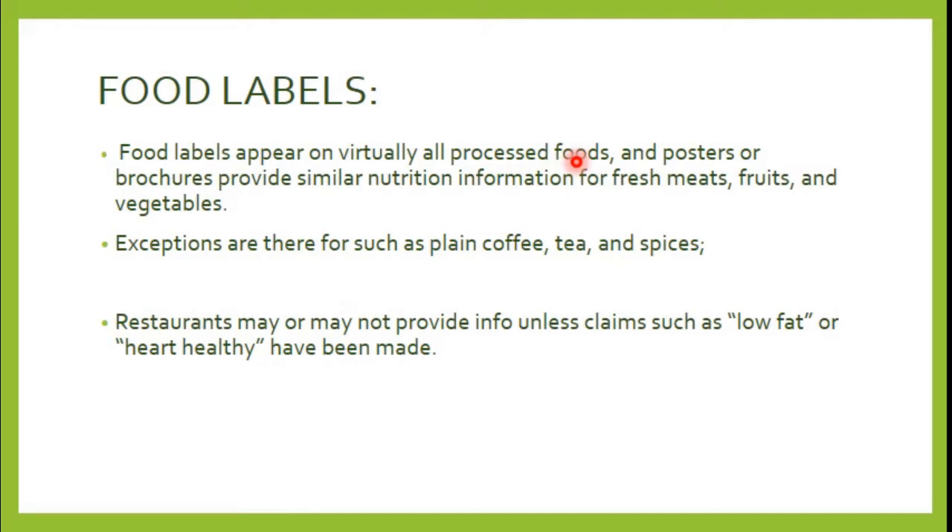For fresh foods like vegetables or meat in supermarkets, there is no food label on the packaging, but if you ask, you can see nutrition facts related to those products. There are some products that do not need a food label, such as coffee, tea, and spices, because they give us very limited calories and have no significant nutrients.